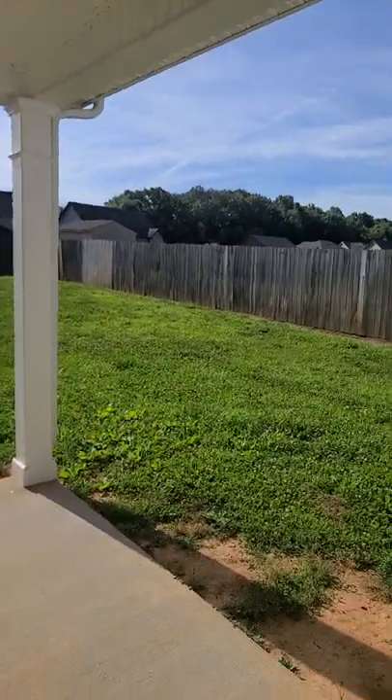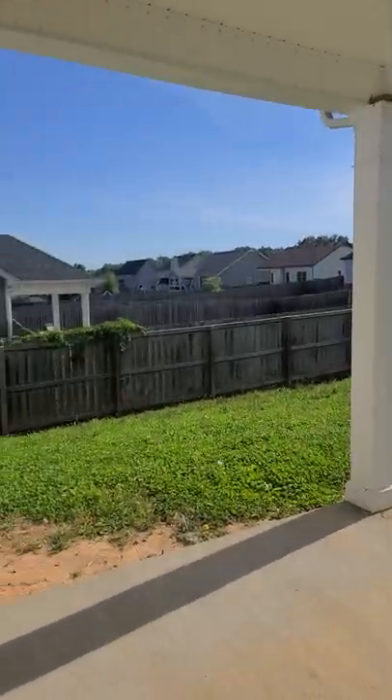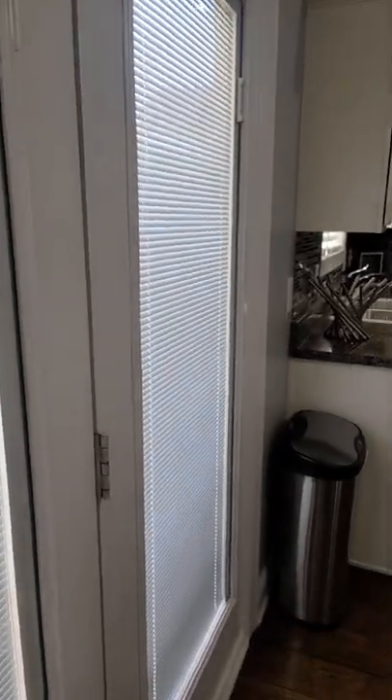Good-sized backyard, not perfectly flat. Concrete-covered patio with a fan. There's some damage to the doorknob — I'd want to change those out. That's the house.